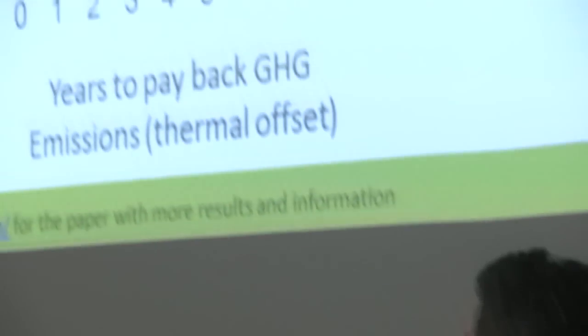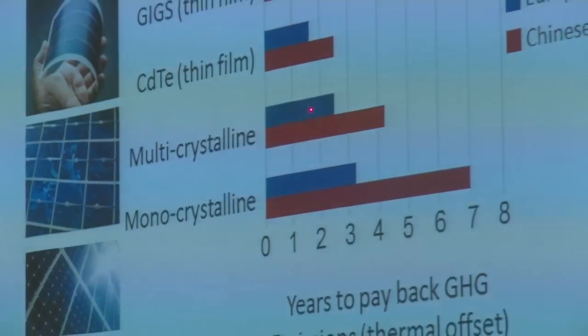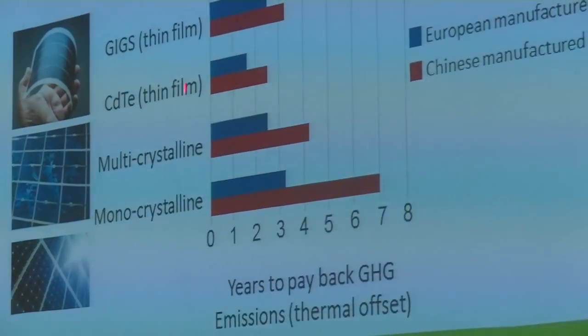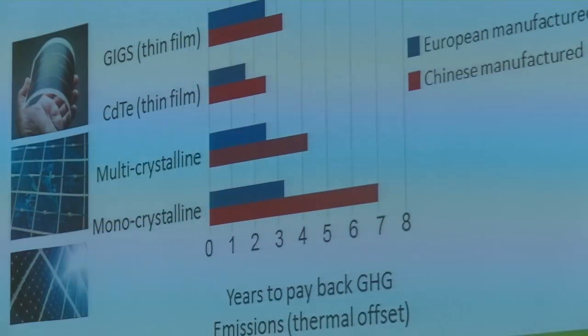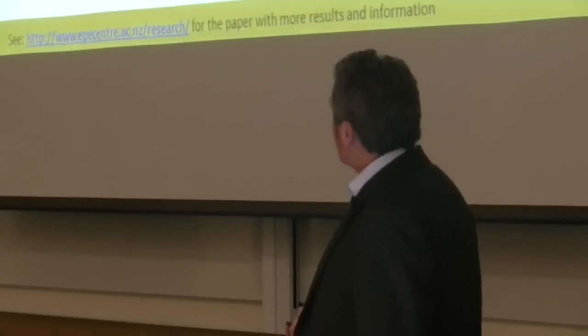For monocrystalline panels the greenhouse gas payback could be anywhere between three and seven years. Multi-crystalline doesn't take quite as much energy to produce — it could be between two and four years. There's a second generation technology called thin film flexible PV panels, which take less energy to build but have other environmental issues associated with them — namely they're built of cadmium, which is highly carcinogenic, and that's a concern in terms of disposal of the panels.